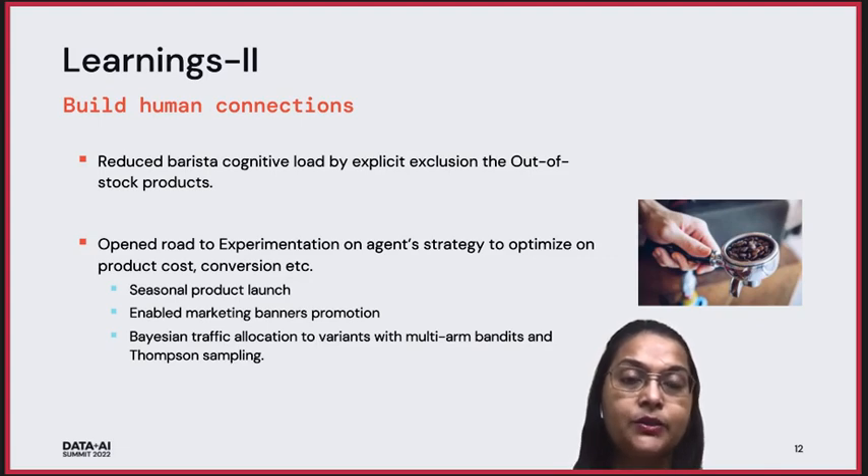We also learned that to have a successful RL model in a pipeline, we need to build human connections. This solution was providing connections with the baristas and with our stakeholders. Baristas were helped by reducing their cognitive load and by explicitly excluding out-of-stock products. This product also opened roads to experimentation on the agent's strategy to optimize on product cost, conversion, and more. Our product stakeholders were able to do seasonal product launches and experiments. Our marketing stakeholders were able to launch marketing banner promotions. Our data scientist community was able to experiment using Bayesian traffic allocation to variants of multi-armed bandits and Thompson sampling.